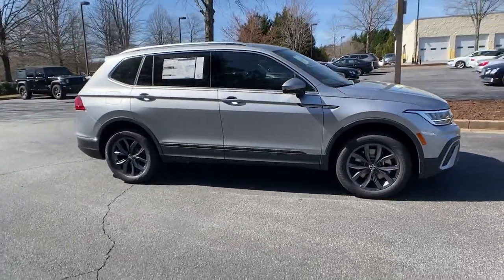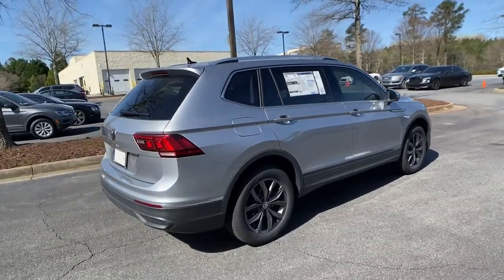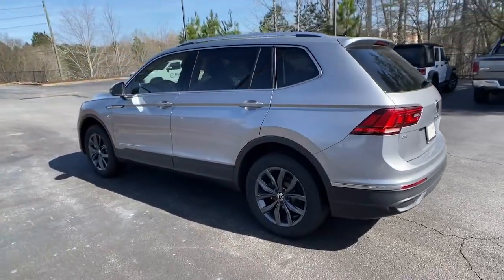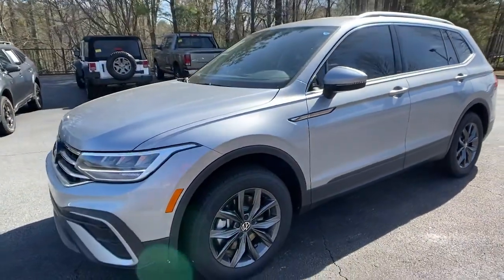Get a feel for the 2022 Volkswagen Tiguan. Take a closer look at this Volkswagen Tiguan, the fuel-efficient compact SUV with standout flexibility. Available features like third-row seating and all-wheel drive let you enjoy even more of this crossover's capability.